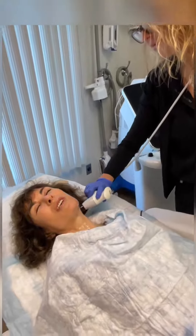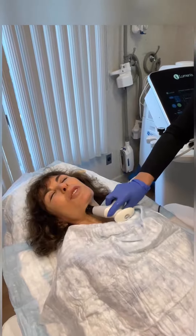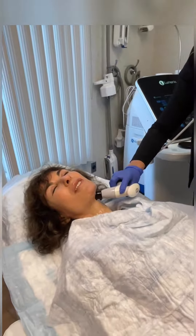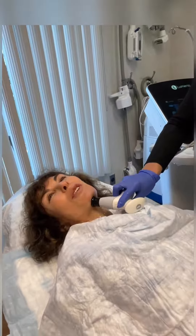We also use this device after our laser liposuction. It helps to heal faster and achieve extra tightness as well. Thank you for listening.